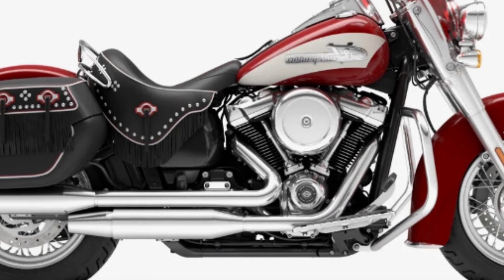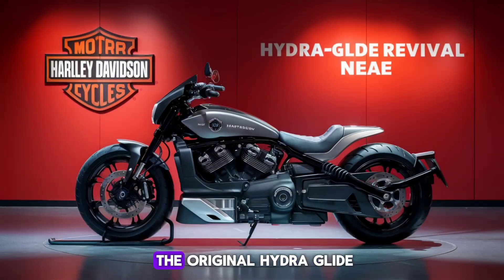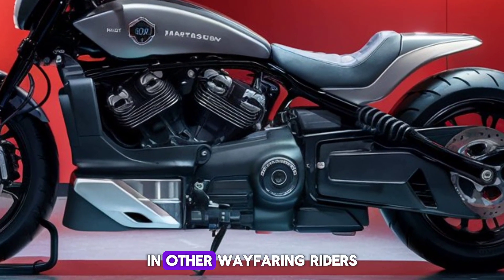Cruise control: while cruise control made its debut in the 50s, it wasn't featured on the original Hydra Glide, but we're sure it would have been appreciated by beatniks and other wayfaring riders.